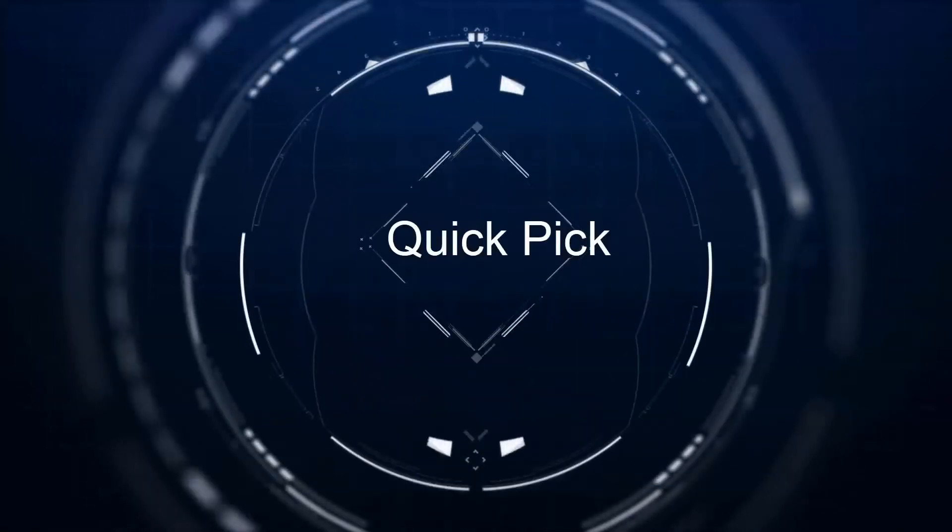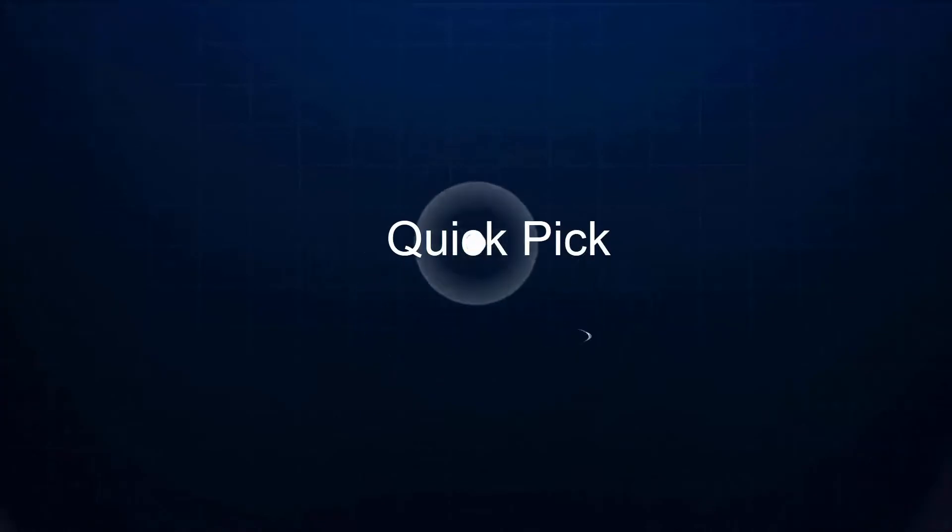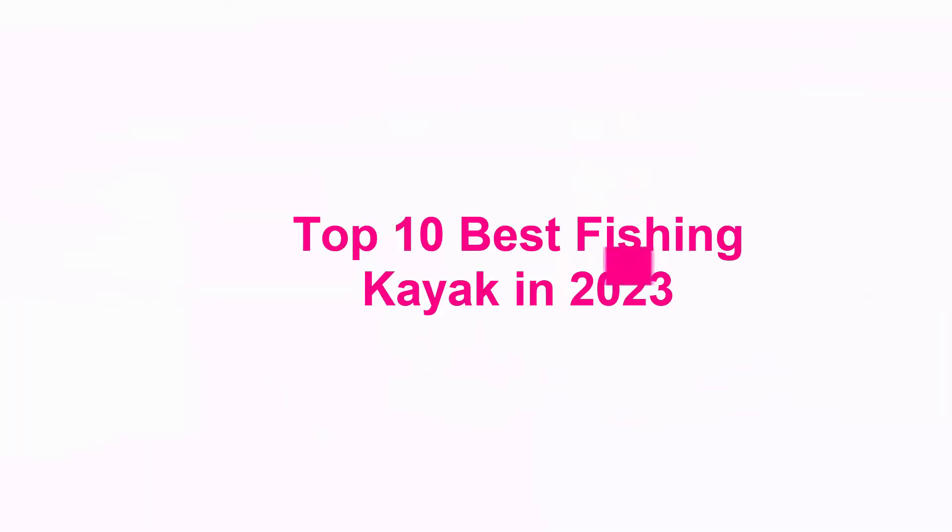Welcome to Quick Pick. Top 10 Best Fishing Kayaks in 2023.